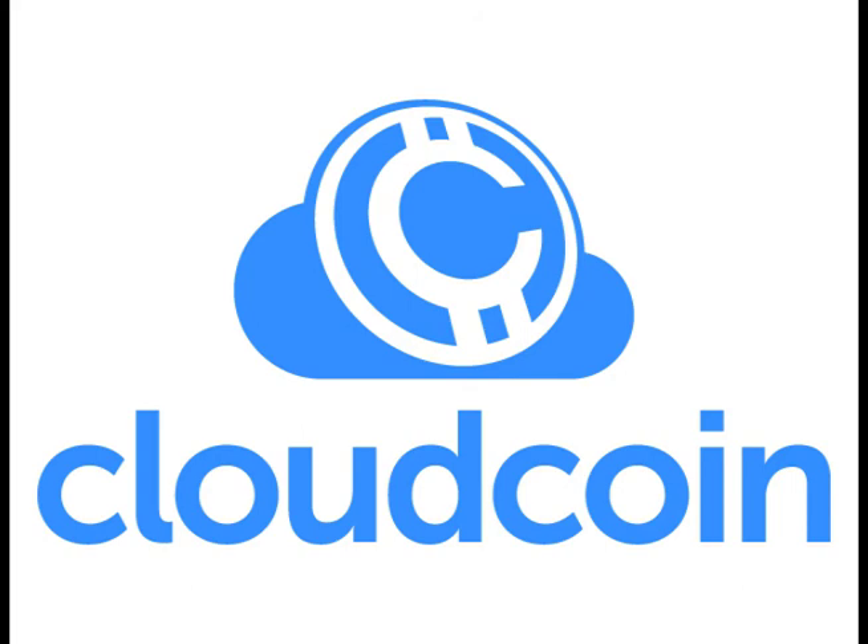Bitcoin is a registered trademark of Mt. Gox. Cloud Coin has been registered so that it can be used as a general term throughout the digital currency ecosystem. Cloud Coin is the easy e-currency for everyone.